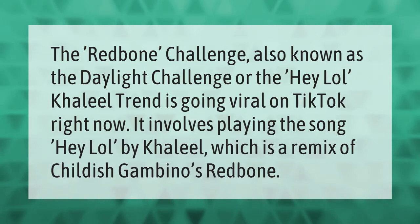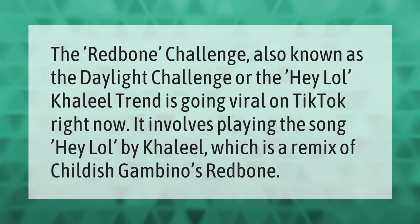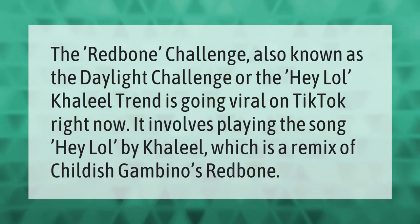The Red Bone challenge, also known as the Daylight challenge or the Hey Lol Khalil trend, is going viral on TikTok right now. It involves playing the song 'Hey Lol' by Khalil, which is a remix of Childish Gambino's 'Redbone.'